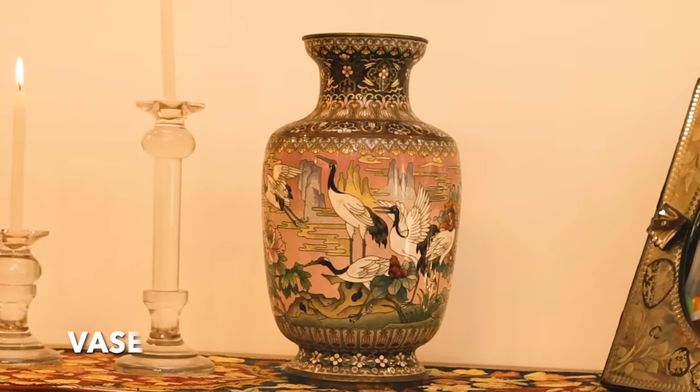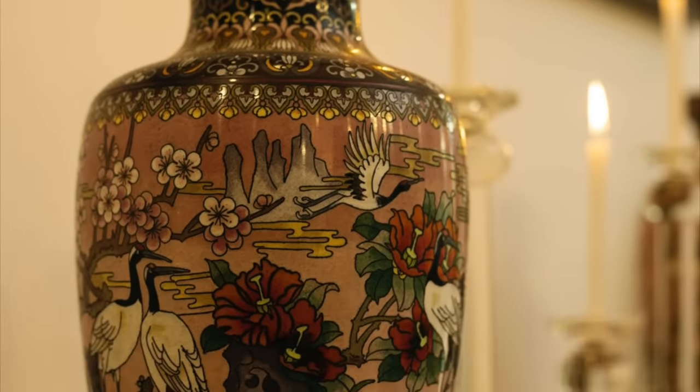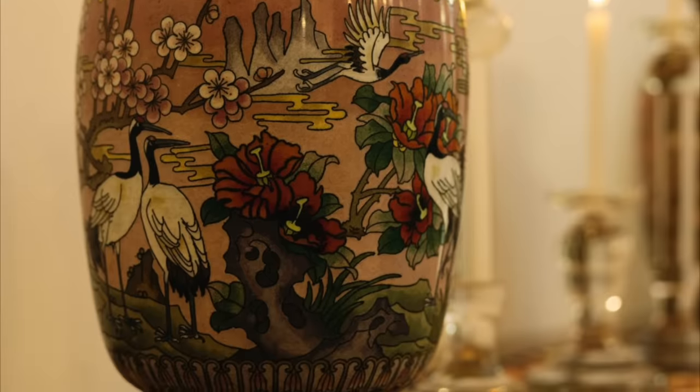A standalone vase can make all the difference. You can either fill your vase with faux greenery or dried foliage to add life to the space.